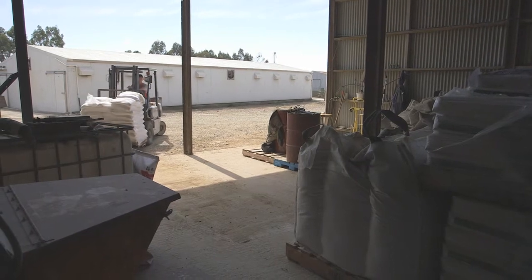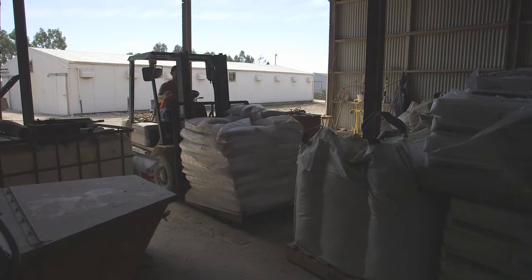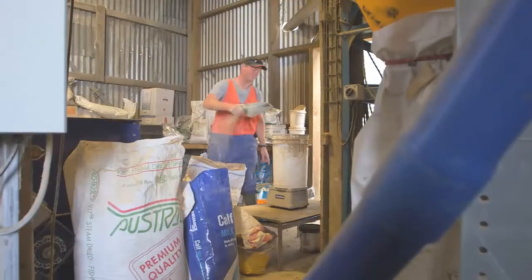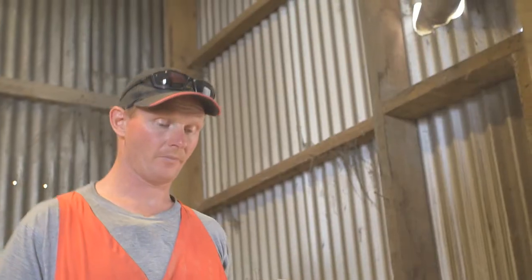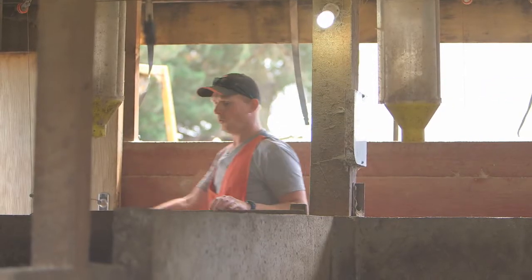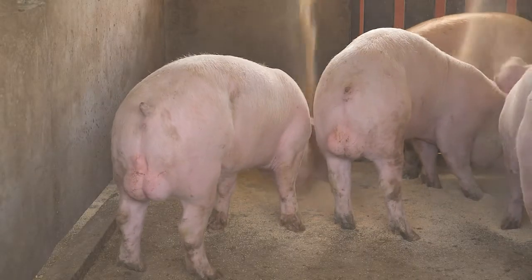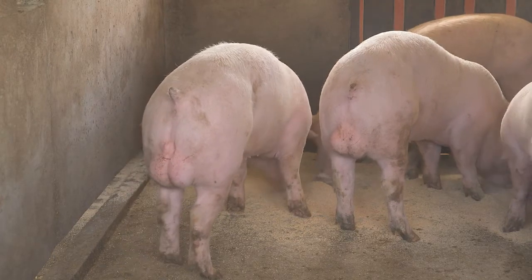Gone are the days of tipping a bucket of slops over the pen — we're really focused on what we're doing now, and to be profitable you need to tailor these diets to what these pigs require. In the diets we're putting barley, soya meal, meat and bone meal, vitamins and minerals, amino acids, and probiotics — there's a heap of things that go in there. If we want these pigs to grow fast, healthy, and antibiotic-free, then we've got to tailor these diets to keep the animals in optimum health.